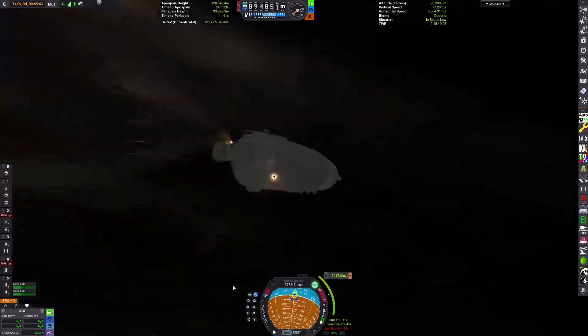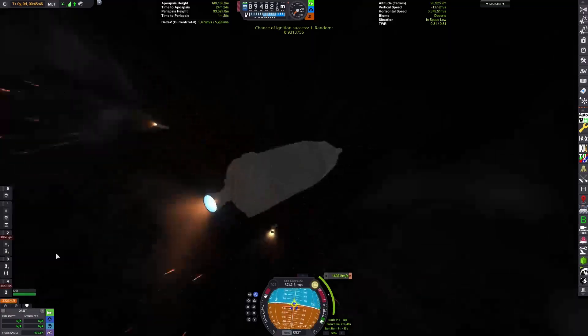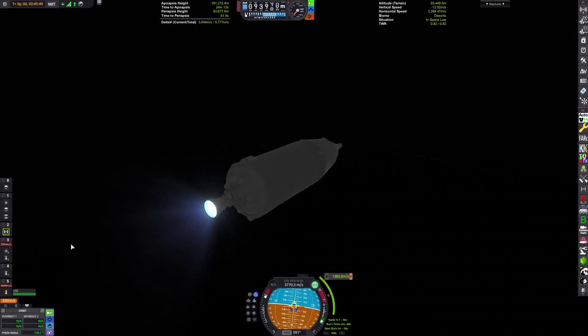We have time-warped to our Kerbin escape burn. Kerbin is currently getting eclipsed by its apparent gas giant, Suna, courtesy of the Ryzen visual pack. Let's see if I can adjust in the second stage and light up the S4B.